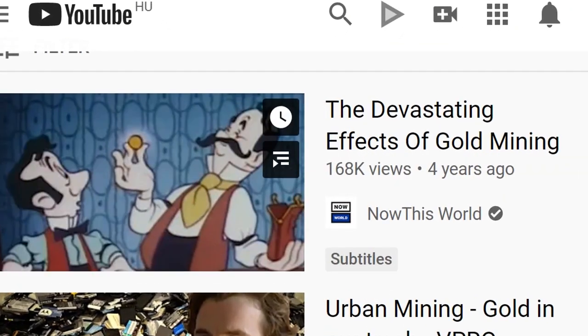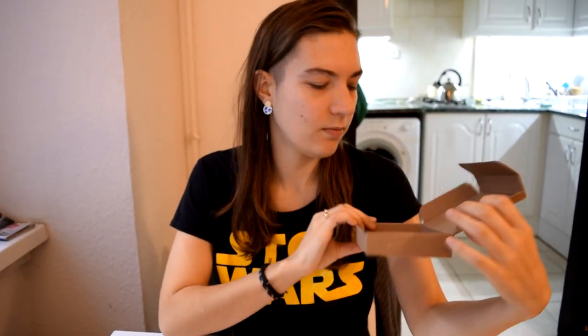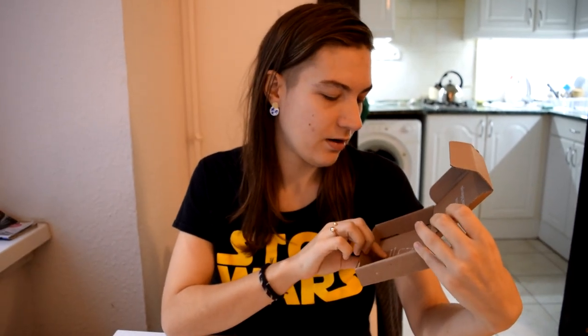They only use 100% recycled silver as well. All of their stuff in the office is also eco-friendly — they recycle. When they send it out to you, it comes in 100% recycled paper, and they also encourage you to continue the cycle.